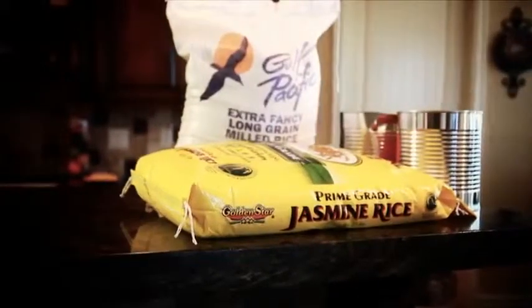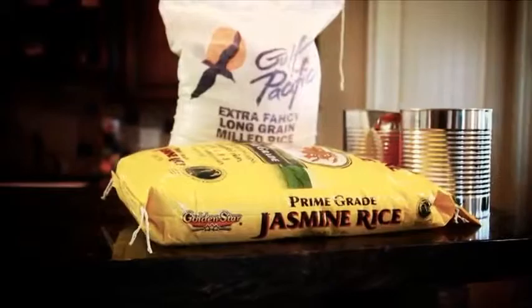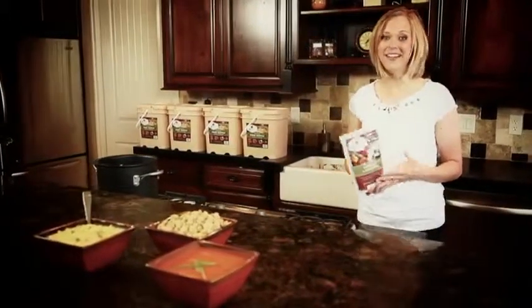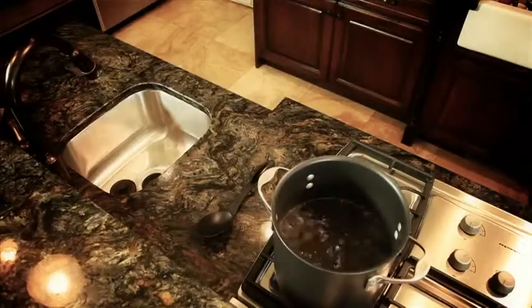Traditional food storage items can be time-consuming and difficult to prepare. Hours of grinding wheat and soaking beans can be labor-intensive and taxing, not to mention leaving you with a meal that is hardly appetizing.